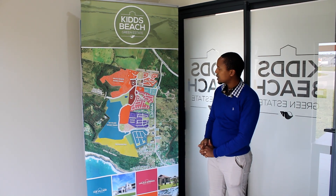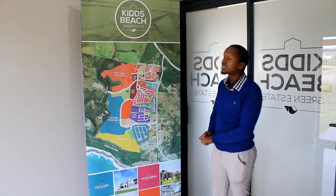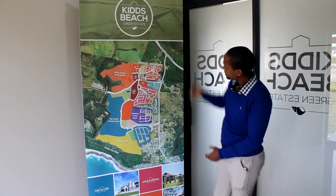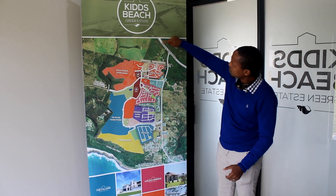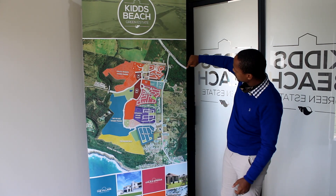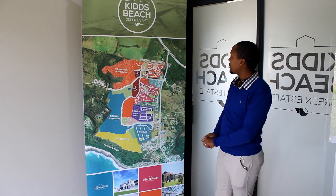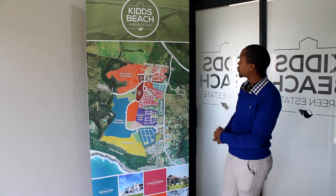Currently we're still building — the development is still at its prime. It is located, as you can notice here, on the R72, which takes you from East London Airport towards Port Alfred.